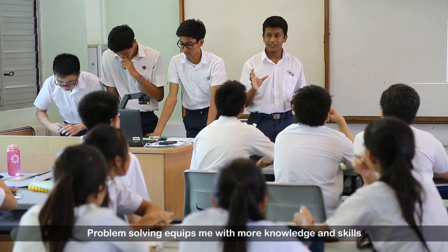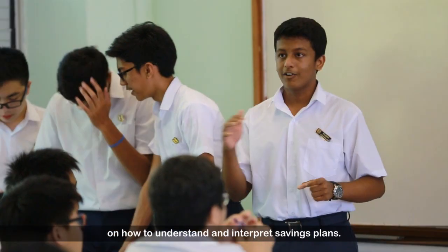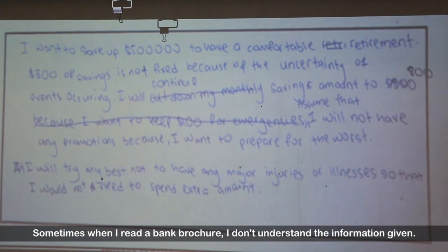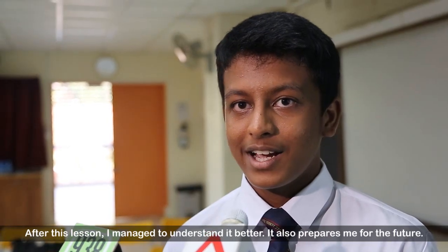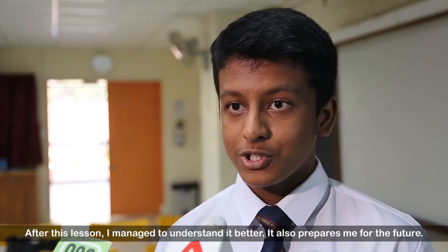Problem solving definitely equips me with more knowledge and skills on how to understand and interpret saving plans. Sometimes when I see bank brochures showing saving rates, I didn't really understand what was going on. But after this lesson, it seems more familiar to me, and it also prepares me for the future.